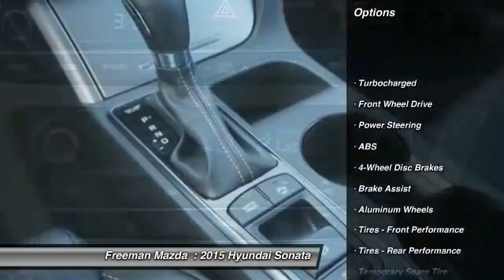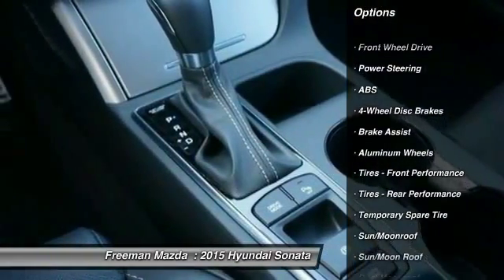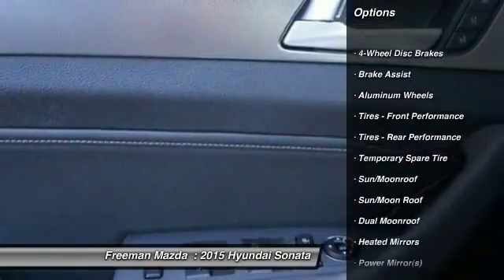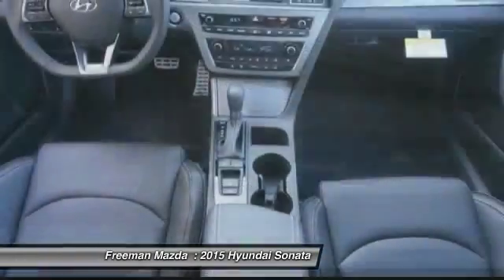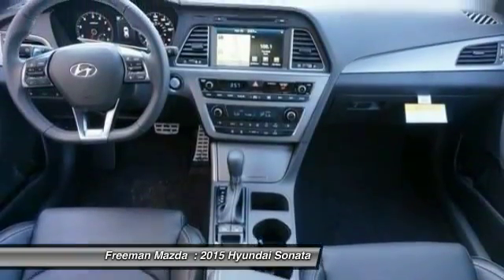Stability control, traction control, navigation system, steering wheel audio controls, anti-lock braking system, power passenger seat, power steering, driver airbag, adjustable steering wheel, aluminum wheels.